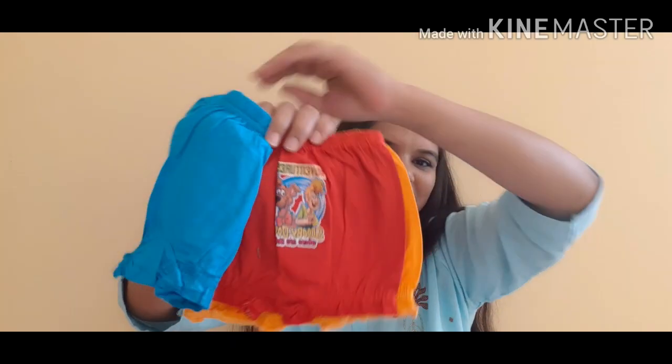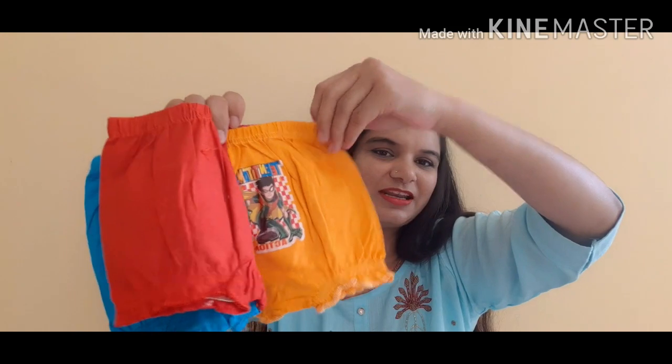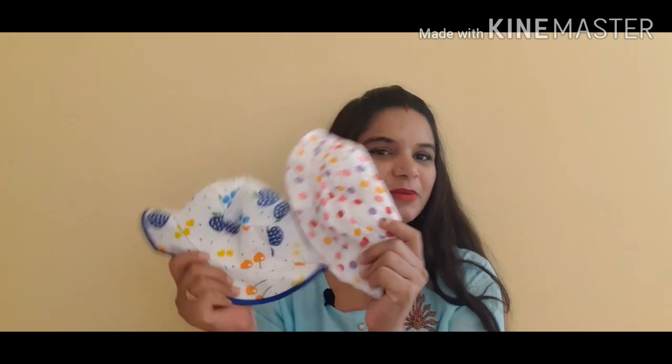This is a small item with many cartoon characters. This is my next product — I have a very beautiful cap. I have two small caps that you can wear for the baby.